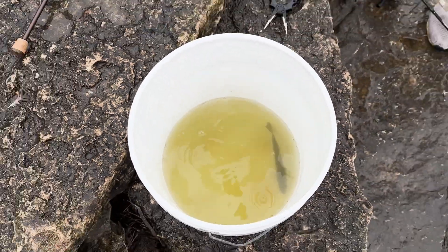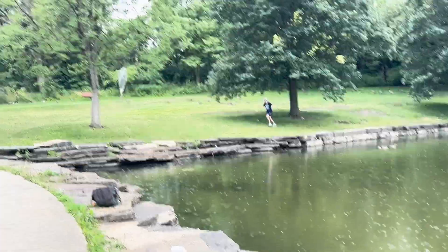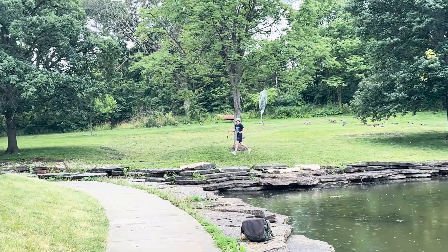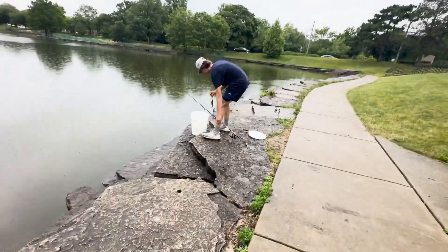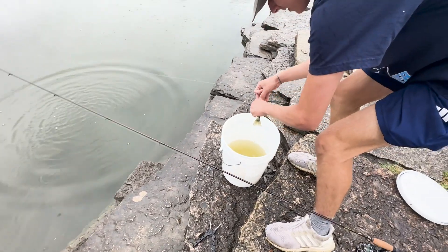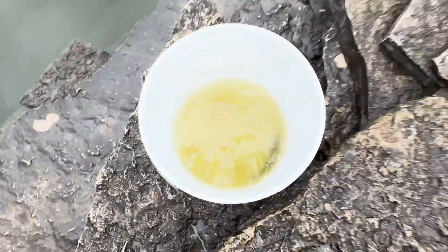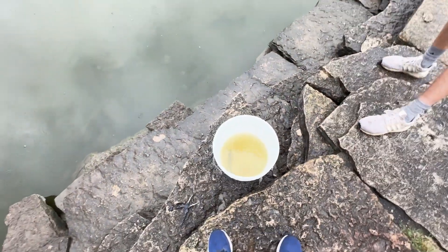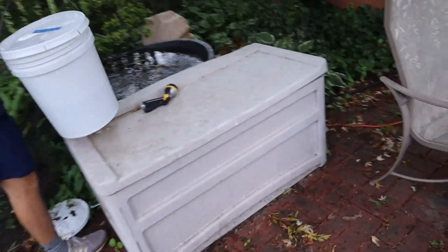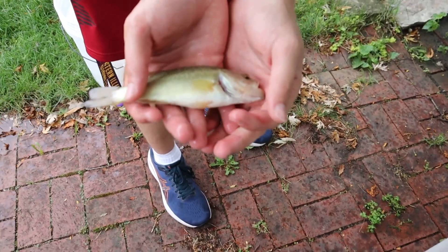Shane has caught one too, but we're both very far from the bucket. That one wasn't doing too hot because he got hooked in the gill, so we tossed it back. But this one is a spitfire — yeah, we're going back home. We'll put him in the stock tank for now.